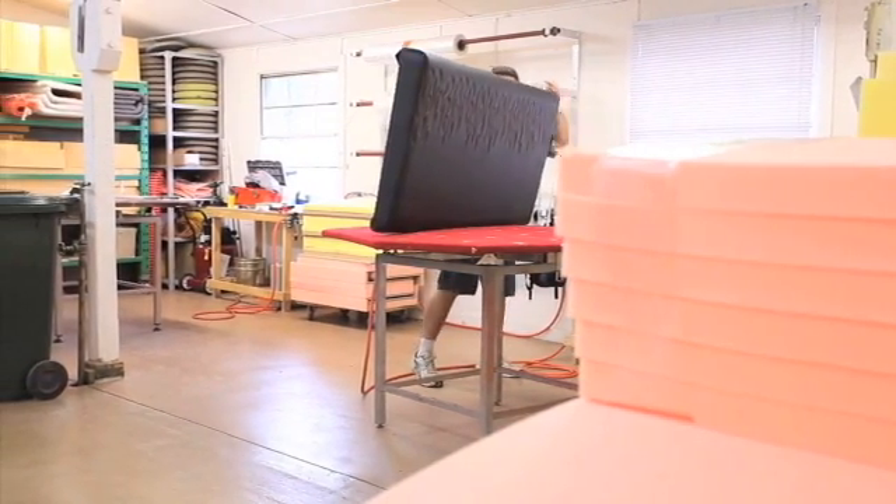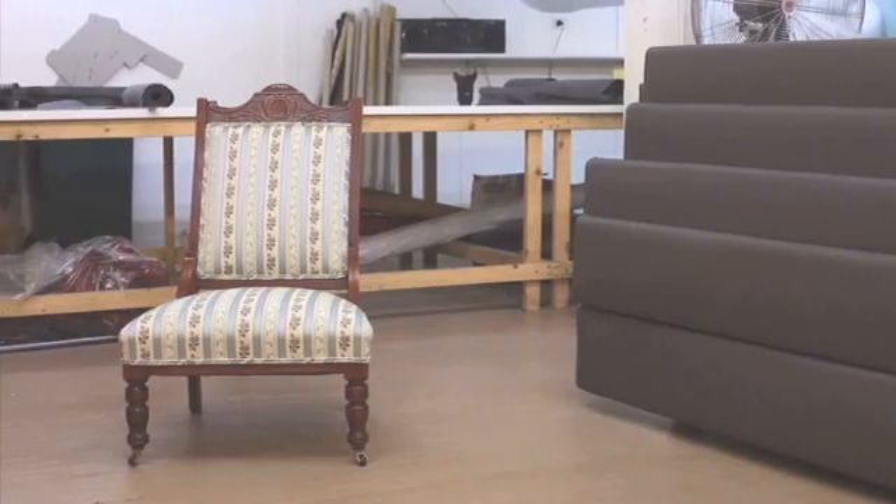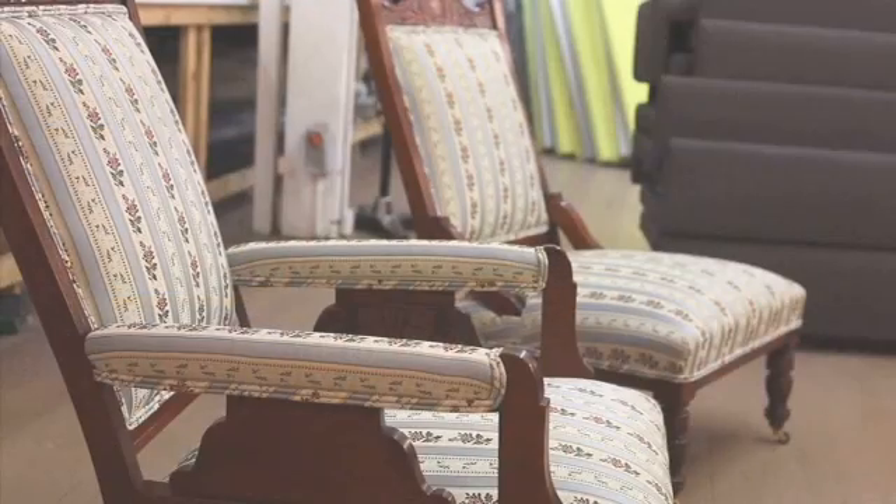We can supply just upholstery services or complete furniture packages. Plus we work closely with shop fitters, cabinet makers, interior designers and architects to ensure you're getting precisely what you need.